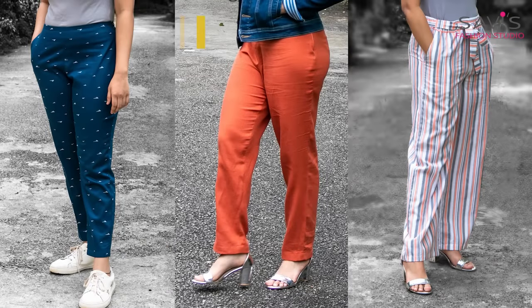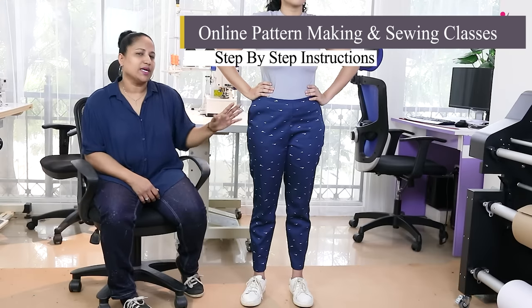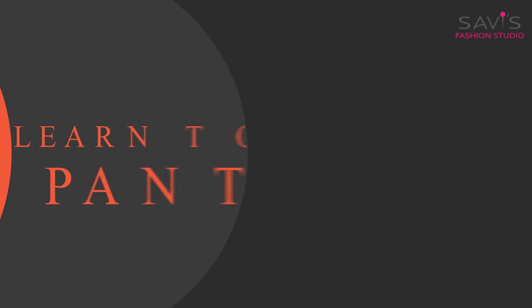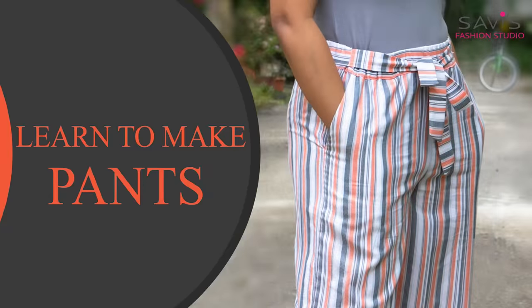Be your own designer. Join Savi's Fashion Studio online pattern making and sewing classes. Well-fitting pants are flattering and can be worn with Indian or Western wear. Learn to make your own pants, be it casual, pencil, palazzo or formal trousers.